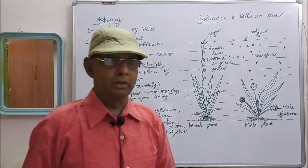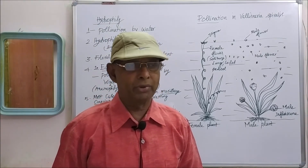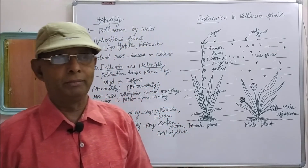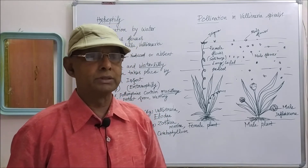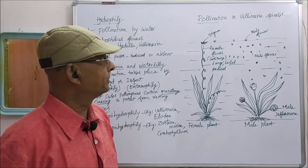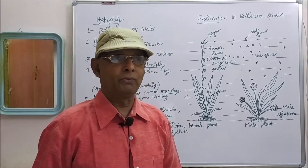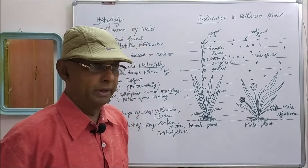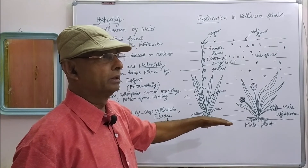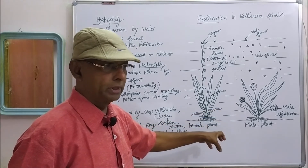A dioecious plant is one where male flowers and female flowers are produced separately in separate plants — male flowers on the male plant and female flowers on the female plant. Vallisneria is also a submerged, rooted hydrophyte, growing only inside the water with roots fixed in the mud.